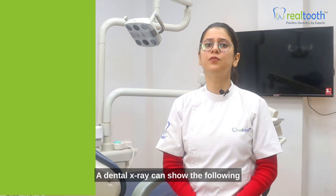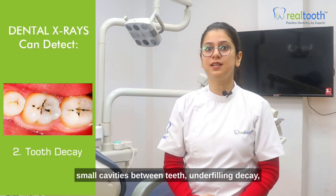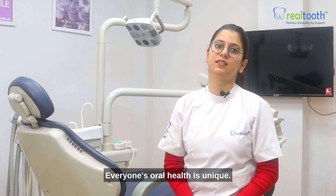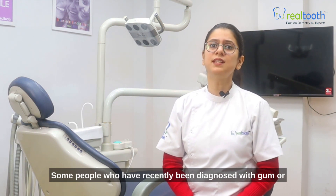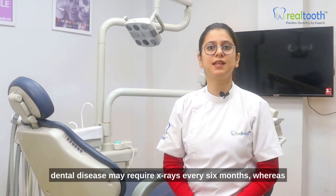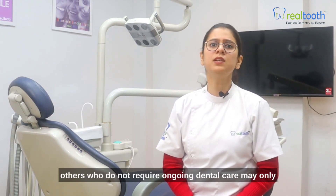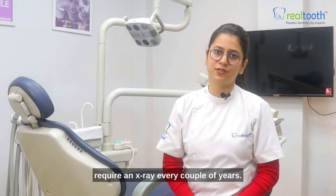A dental x-ray can show the following: small cavities between teeth, underfilling decay, and types of cancerous tumors. Everyone's oral health is unique. Some people who have recently been diagnosed with gum or dental disease may require x-rays every 6 months, whereas others who do not require ongoing dental care may only require an x-ray every couple of years.